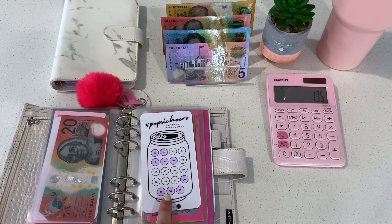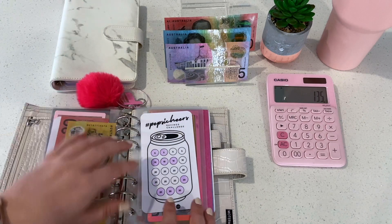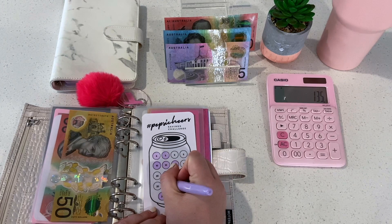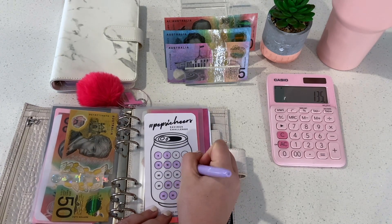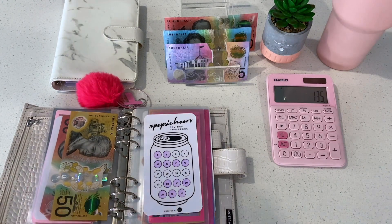Then we have the Pepsi Cheers challenge. I've been avoiding these $20s like the plague. I'm going to do $50 in this one — two $20s and the last $10. So two $20s and a $10, and then what I'm going to do is rub off all these $10s.